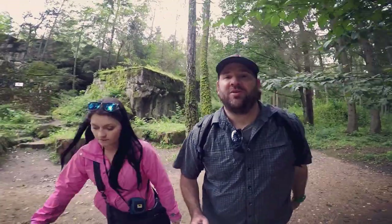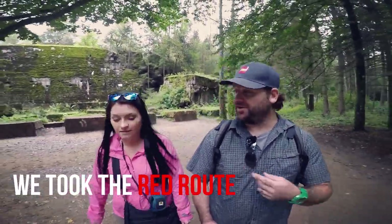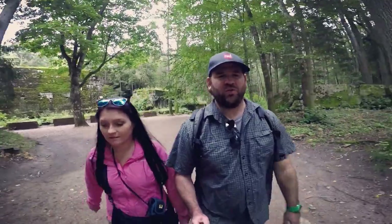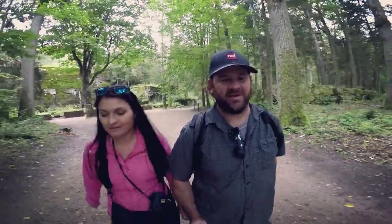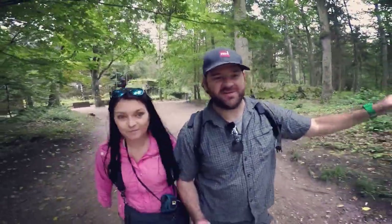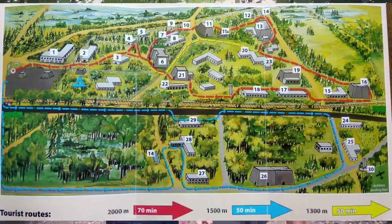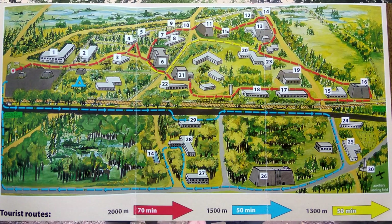Our tour of the Wolf's Lair has come to an end. We're departing near where we started, by the guest bunker. We've been here about two and a half hours, but we're running short on time to catch a train. There's a whole other section we're going to miss — the Blue Route — and it's a big section. If you're really into history and want to spend a lot of time here, plan on about four hours conservatively.